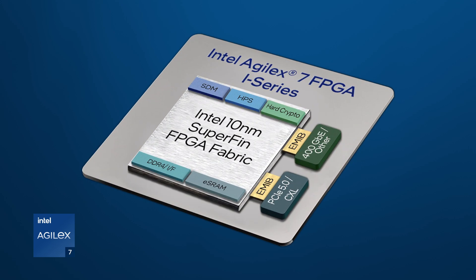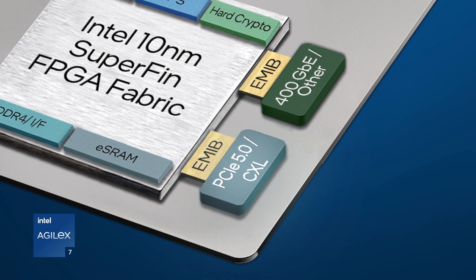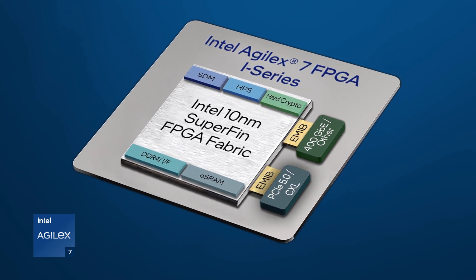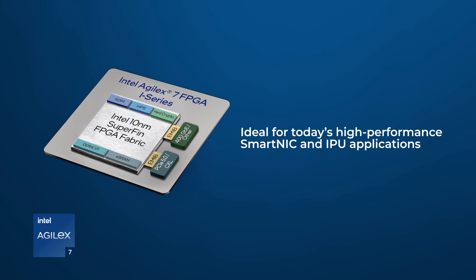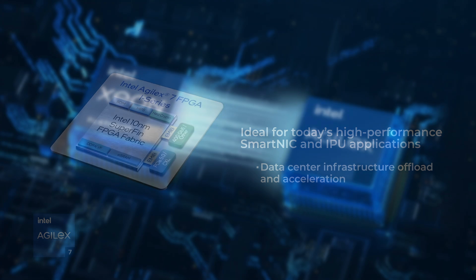Intel proudly presents our industry-leading R-Tile chiplet, supporting both PCI Express 5.0 and CXL 1.1 with some CXL 2.0 features. PCI Express 5.0 bandwidth and features are ideal for today's high-performance SmartNIC and IPU applications such as data center infrastructure offload and acceleration.